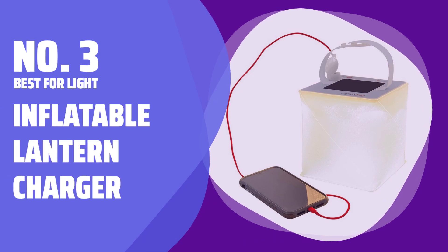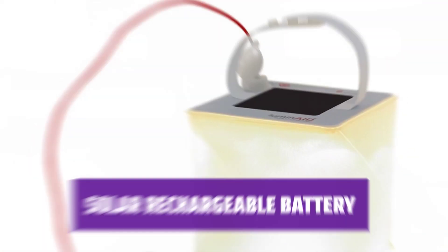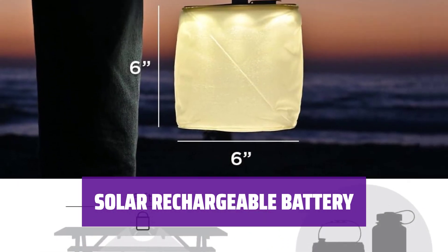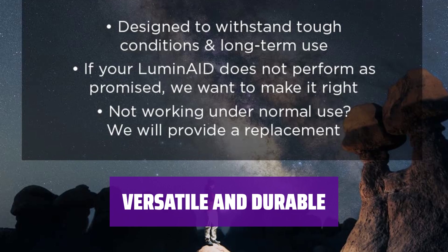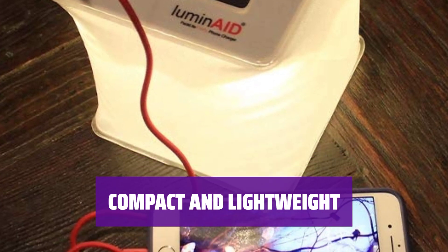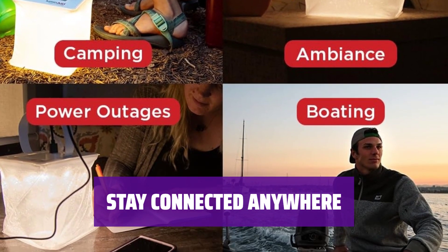Number 3 — Best for Light: Inflatable Lantern Charger. Going camping? This lantern provides bright light for up to 50 hours and can also charge your phone. With a built-in 2,000 mAh battery, it can be fully recharged in 12–14 hours of sunlight or 1–2 hours plugged in. With 5 brightness settings, a waterproof and shatterproof design, it's perfect for outdoor adventures. Measuring 6x6x6 inches when inflated and weighing only 8.5 ounces, it's easy to carry and store.